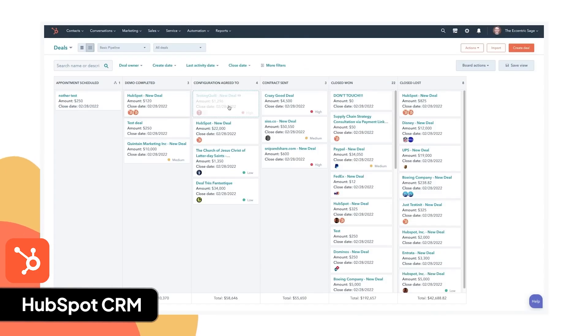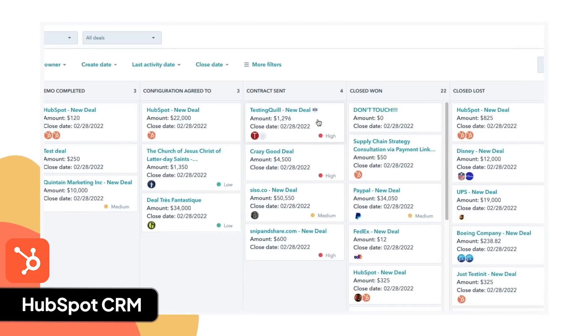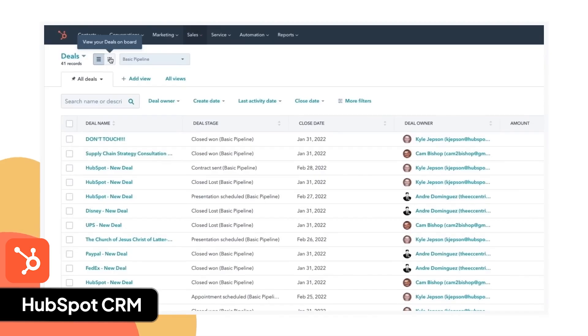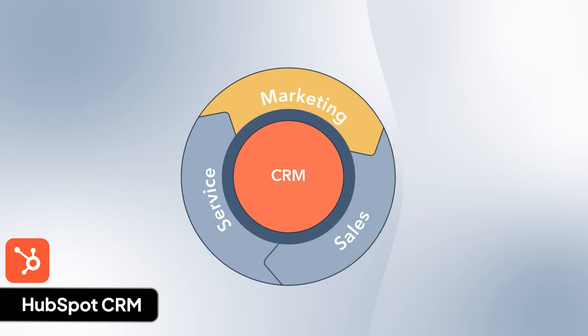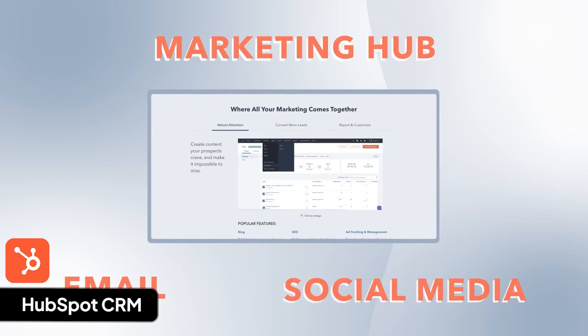HubSpot CRM is for businesses that do a lot of online marketing, especially inbound marketing. Founded in 2006, HubSpot has over 258,000 customers in more than 135 countries. I like HubSpot because its inbound marketing tools are best in class. I can create landing pages, automate emails, track analytics, and write blogs. The design is clean and polished, and HubSpot has a built-in AI assistant called Breeze. If you can handle the cost, the all-in-one HubSpot hubs bundle can handle many of your business operations across marketing, sales, service, finance, and more.